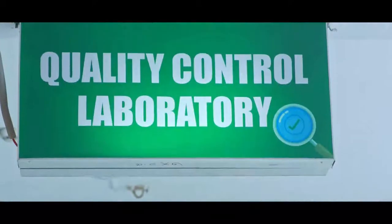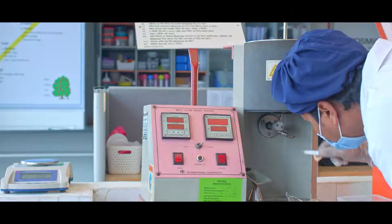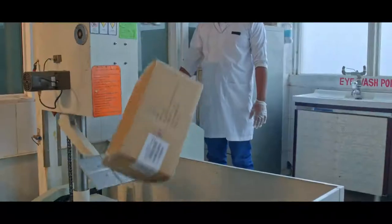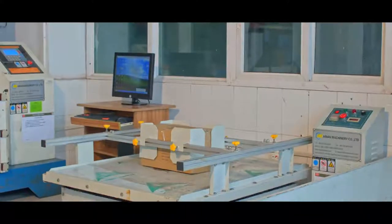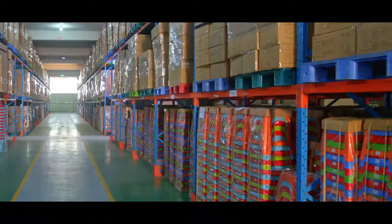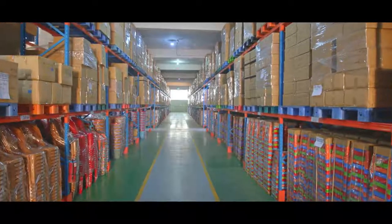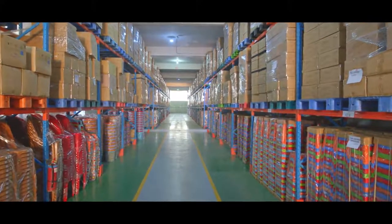We have a quality control unit where we scrutinize sample products with different tests. We also measure carton drop test and carton weight test to make 100% sure. At the end of the whole process, when the product is ready for final shipment, the manufactured products are stored separately in the finished goods area.